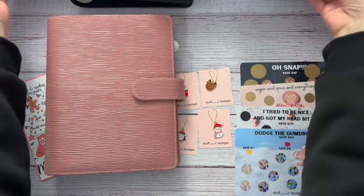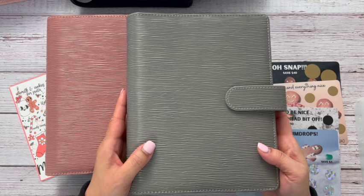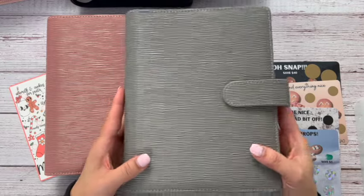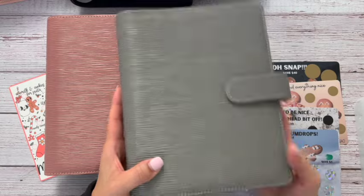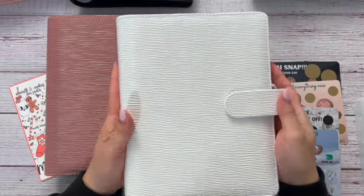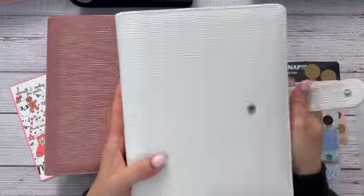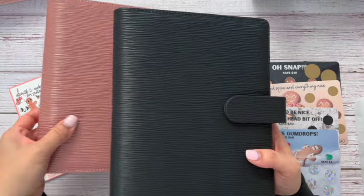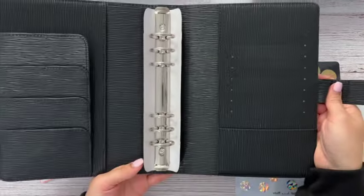Pink and berry, and then we've got this gray color — it's a true gray, a little darker but not super dark. We also have white, which just looks so clean and beautiful. And then we've got the black, which is very sleek and stylish. They all have silver hardware and are the same on the inside.